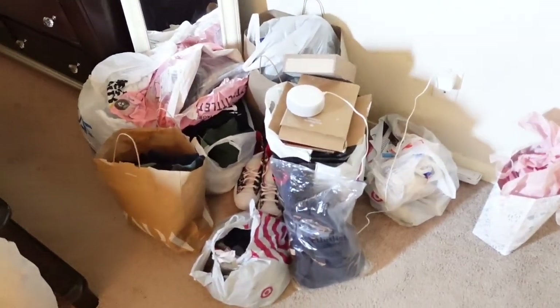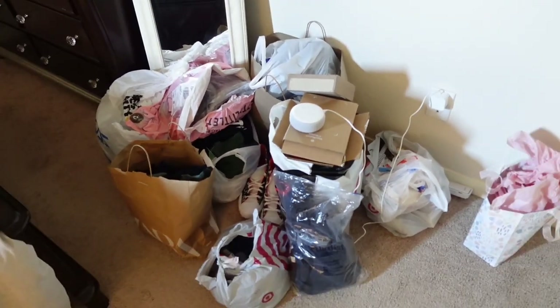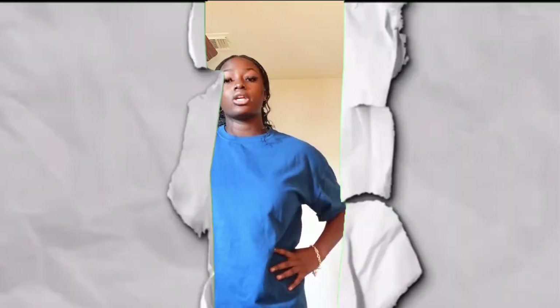There's so much stuff to show you — Pretty Little Thing, Zara, Nike, New Balance — the list goes on and on. But it's just way too much for me to carry. Let me show y'all what we're working with right now. This is my back to school pile. Did I go a little overboard? Maybe, maybe not — it's senior year, you know.